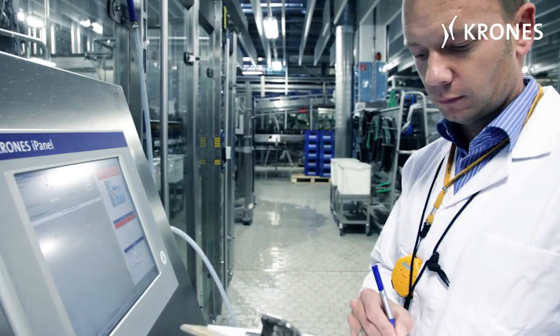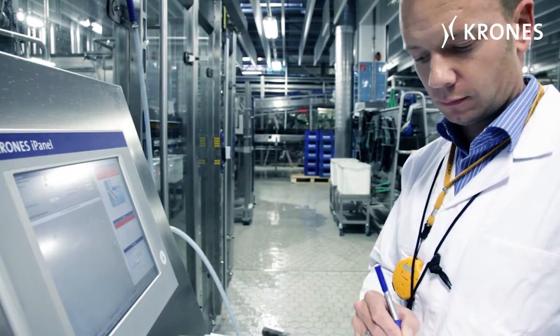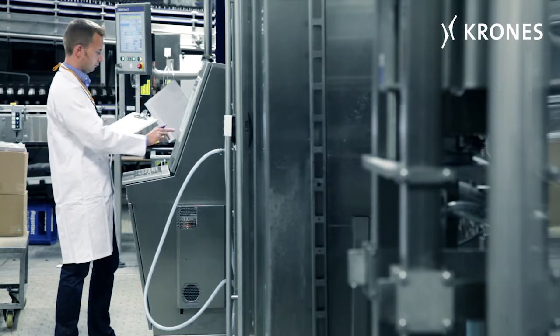This acceptance test for a full-coverage IT package here at Augustiner was a particularly enjoyable experience for us. After all, we've worked together on quite a few research projects in the past. It's nice when people come up with useful ideas to incorporate in a shop floor solution. We had a lot of fun taking a good hard look at this system that Krones installed.